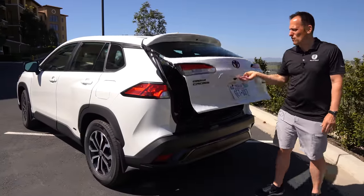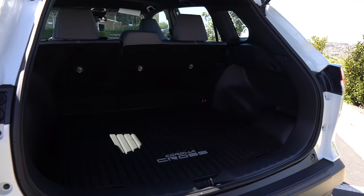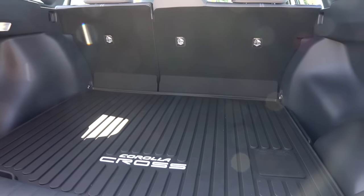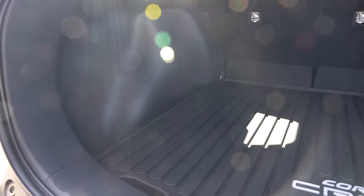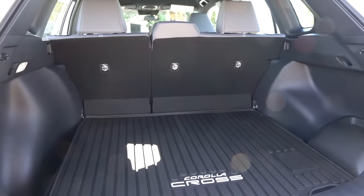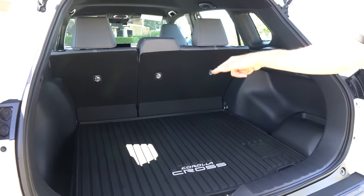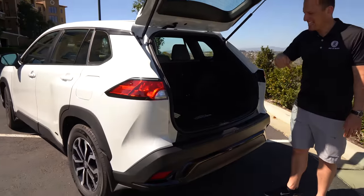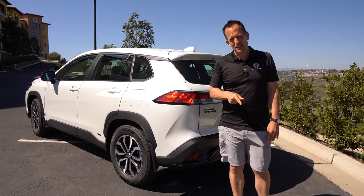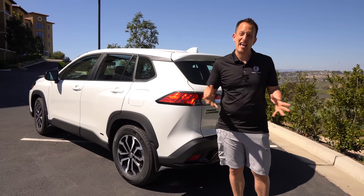Time to get into the rear hatch area. Hit the button, open it up, and you're greeted with a little over 20 cubic feet of space. With this being the S trim, you don't have the JBL subwoofer. You do have a nice large cargo area, and if you need more space you can fold down the seats in a 60-40 split. This may be the base trim, but I think you may be surprised by how it drives. Let's hop in and go on throttle together in this Corolla Cross Hybrid S trim.